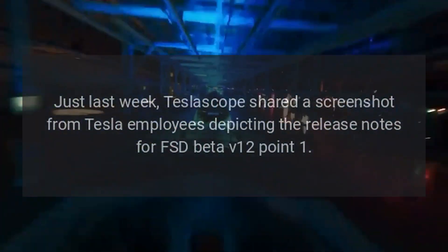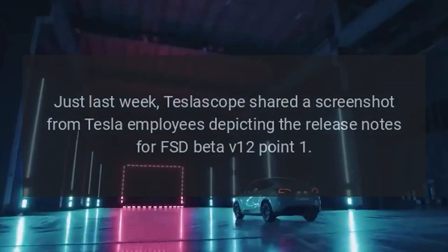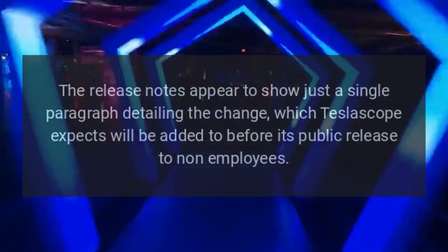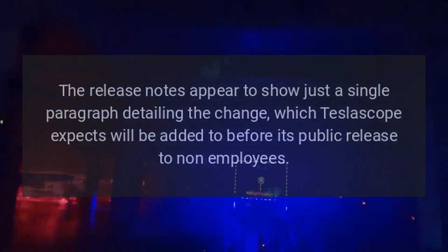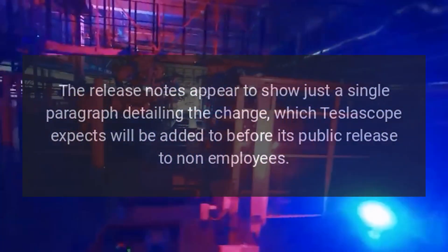Just last week, Teslascope shared a screenshot from Tesla employees depicting the release notes for FSD Beta V12.1. The release notes appear to show just a single paragraph detailing the change, which Teslascope expects will be added to before its public release to non-employees.